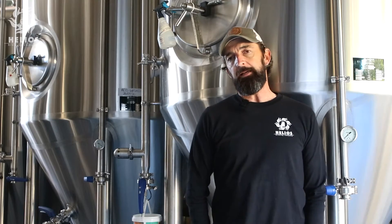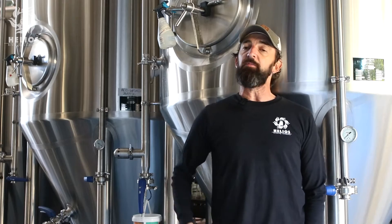Deep gold and light copper in colour. Biscuit, toast — certainly a nice blend between malt and bitterness. Firmly bittered.